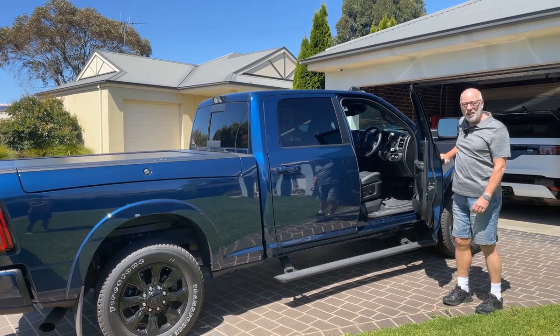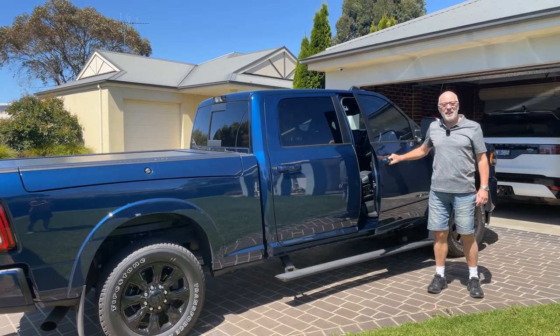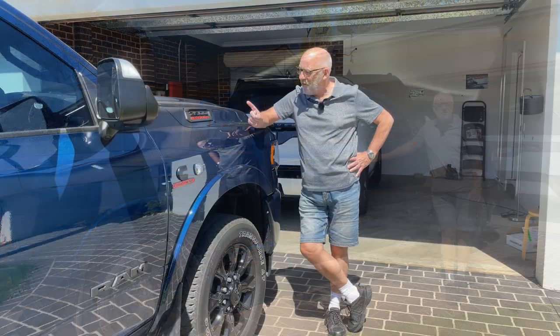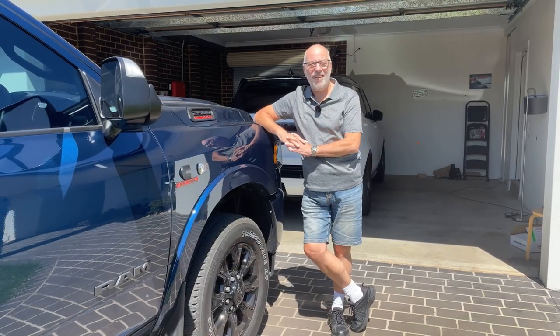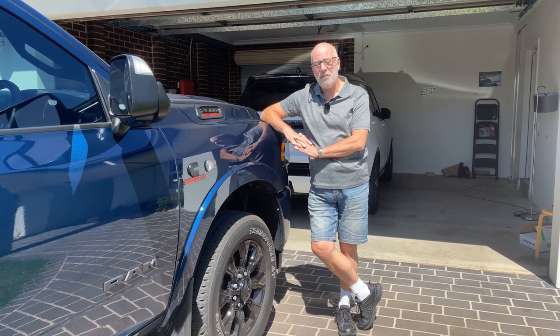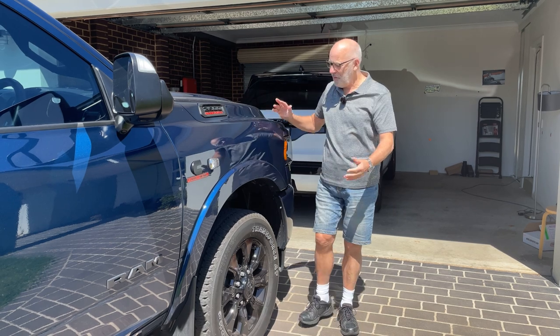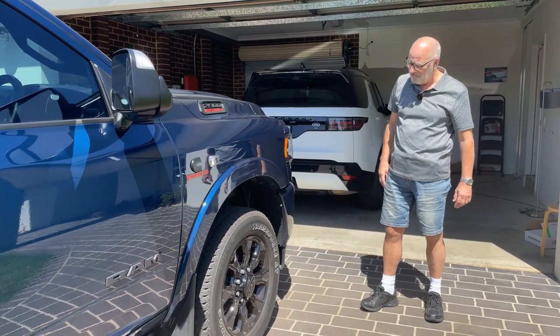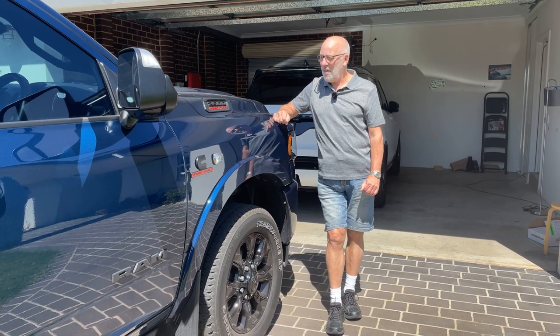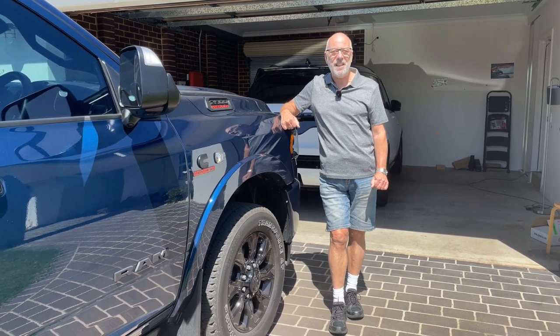My next problem after that decision was how the hell do I get one without waiting 9 to 12 months? Fortunately, I found this car on carsales.com. It's a model year 2022, it's only 5 months old, and it had only done 5,000 kilometres when I got it. It's been set up as a perfect towing rig, so very fortunately I was able to buy this.